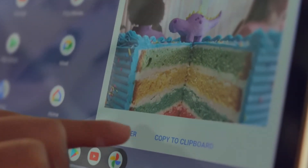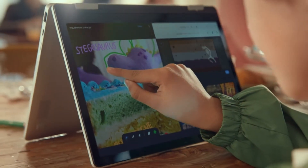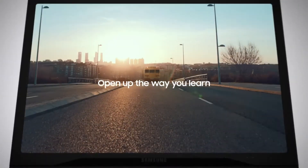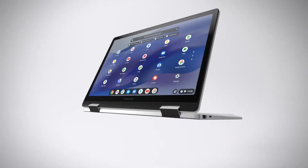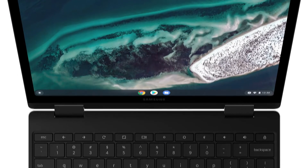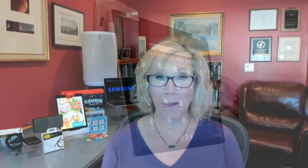It's a laptop and tablet in one stylish, lightweight device packed with features. It has a 360-degree touchscreen display, a full HD webcam, fast Wi-Fi capability, and since it runs on Chrome OS, it has built-in security with automatic updates, so students never have to worry about security.